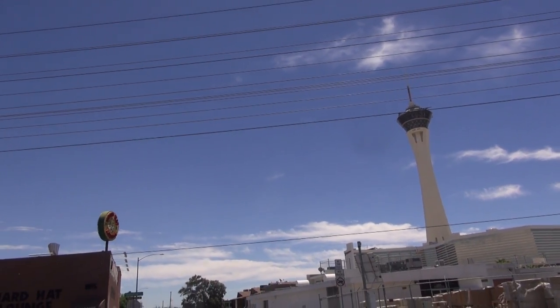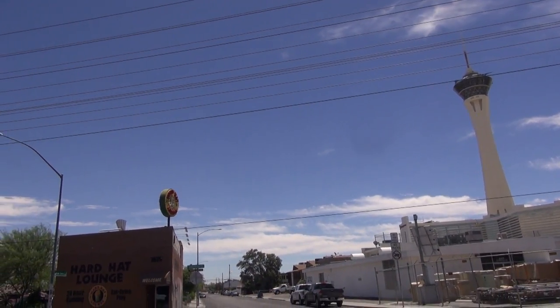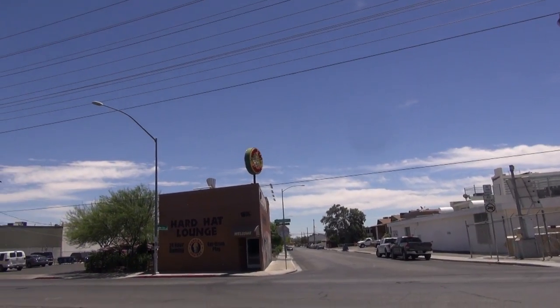One of the tragic things about the hotels on the Las Vegas Strip is that they have the ability to hide everything that's off the Strip. For example, while you're looking at the Stratosphere Tower, you completely miss the gem right underneath it — the Hard Hat Lounge.